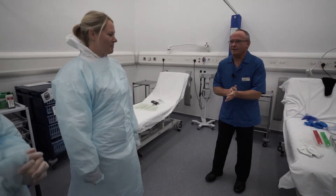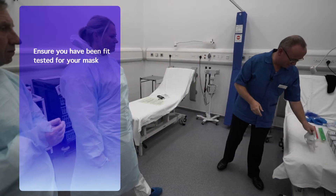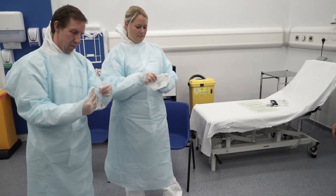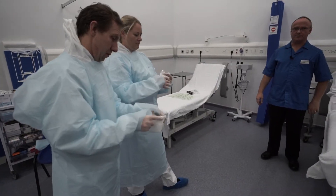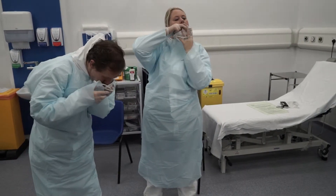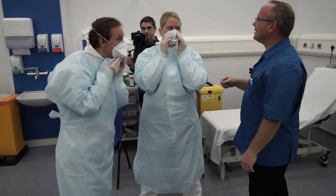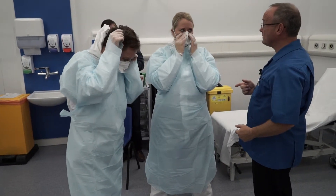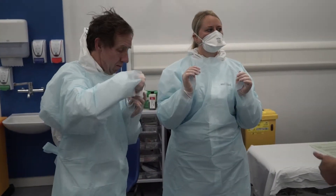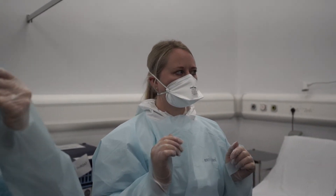What we need to do now is to get our FFP3 respirators on. Have you been fit tested already? We did, so it should be no problem getting these on at all. Remembering the lower straps go below the ears and the upper strap goes over the crown of the head. The black strip is the bit that goes over the nose and will be shaped after you've got it on. You need to spread the mask out and then shape it around the nose — pinch it quite firmly so it gives you a seal. Then breathe in very sharply. You saw there that the mask collapsed down — this indicates that you've got a reasonably good seal.